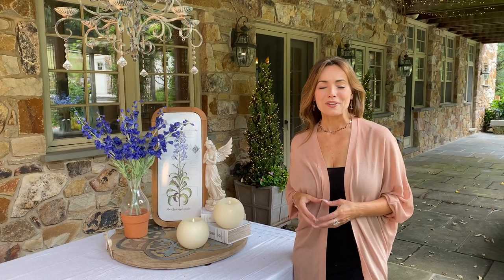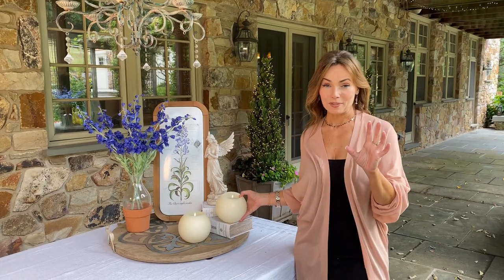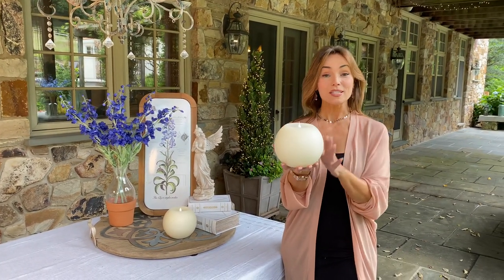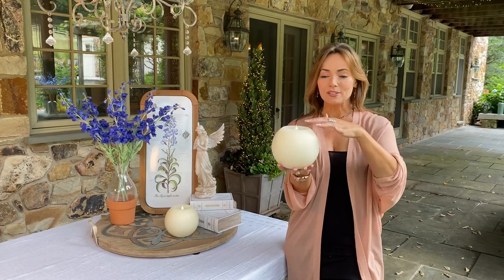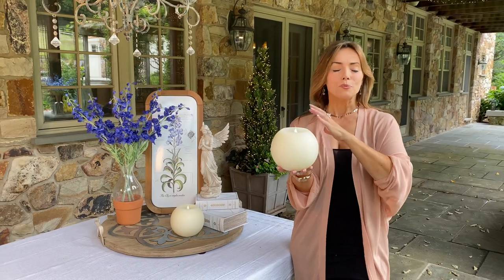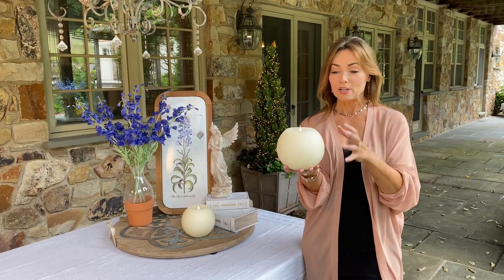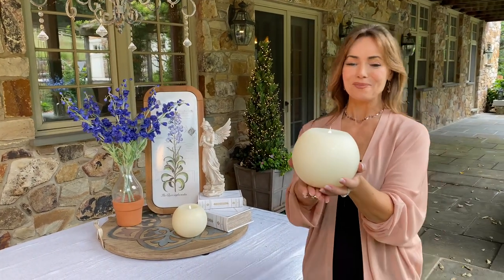One of the things that we always love are the flameless candles, and we offer the 3D flameless candles that are amazing because the flame is actually three-dimensional. But this is a brand new one — these are completely round, they have the flame at the top. They're a really cool way to finish any arrangement. I love how substantial they are; these are wax, they are not small.